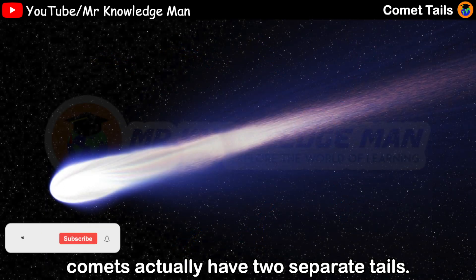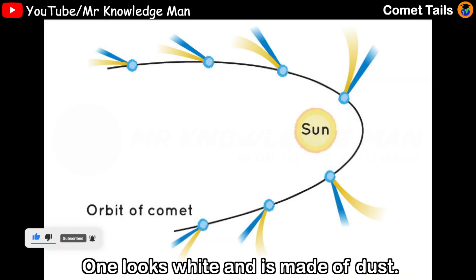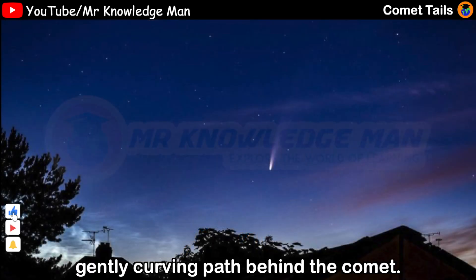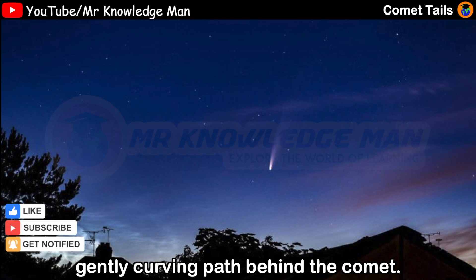they find that comets actually have two separate tails. One looks white and it's made of dust. This dust tail traces a broad, gently curving path behind the comet.